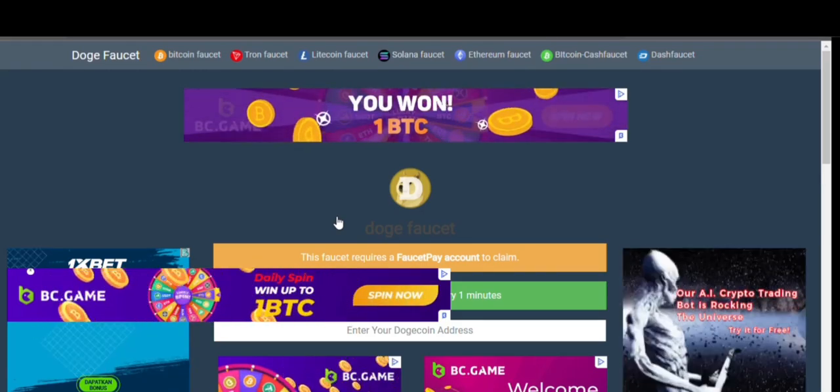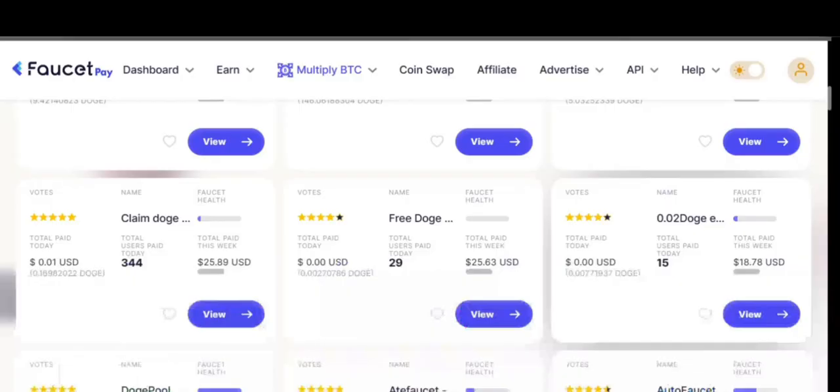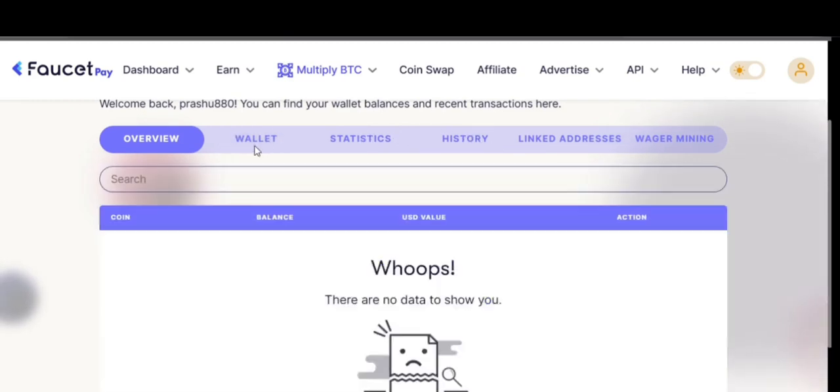If you don't have a FaucetPay account, I have given a video link in the description — you can watch that video and create a new FaucetPay account to receive Dogecoin. So first, go to your FaucetPay account. This is the new interface of FaucetPay — just click on the wallet section.